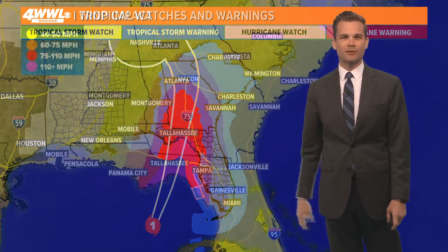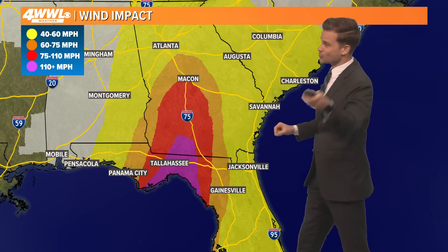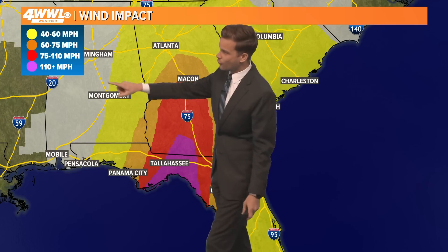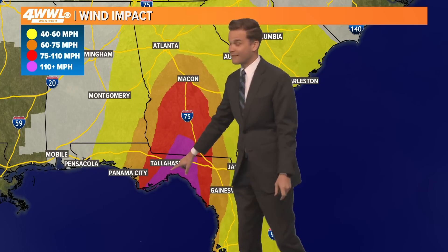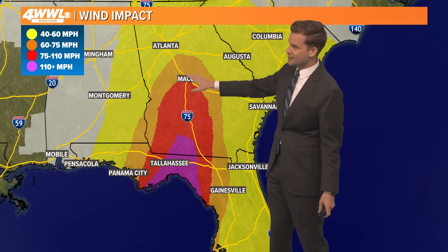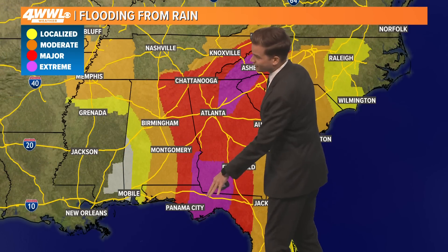This is a great example of what we're always preaching: don't just focus on the center of that cone. That is where the worst winds are going to be, and right here in purple, all the way up in extreme South Georgia, over 110 mile an hour winds are expected. That does include Tallahassee. Macon, Georgia could see hurricane conditions later tonight, and Atlanta, tropical storm conditions are expected late tonight as well.